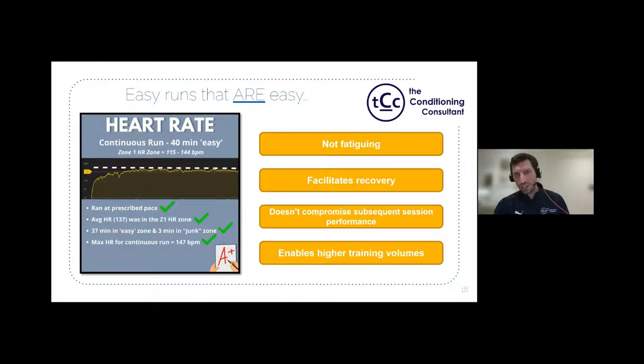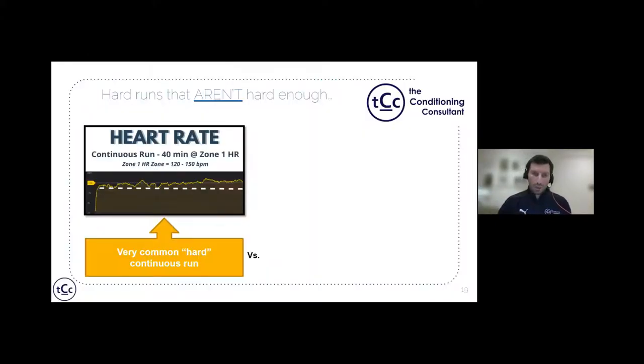Most people approach continuous runs by starting at a moderate pace and gradually increasing intensity over 20–50 minutes, so by the time they get home it's actually a hard run. When we talk about hard runs that aren't hard enough, that type of moderately hard continuous run doesn't qualify. Comparing it to actual interval training reveals the difference clearly.